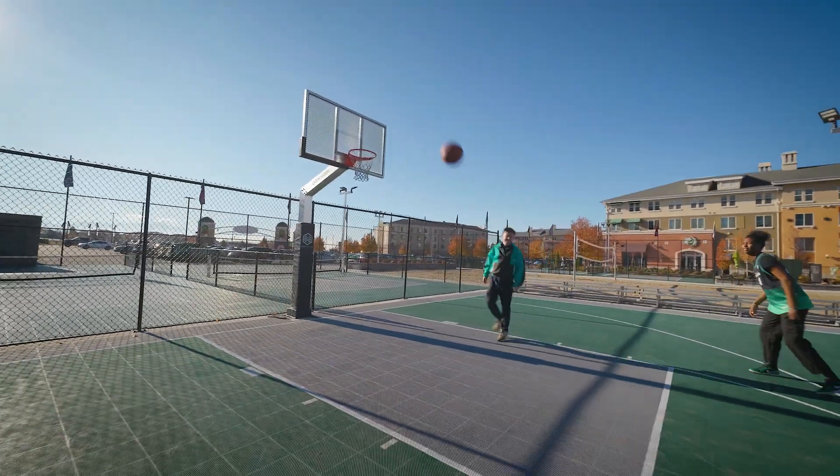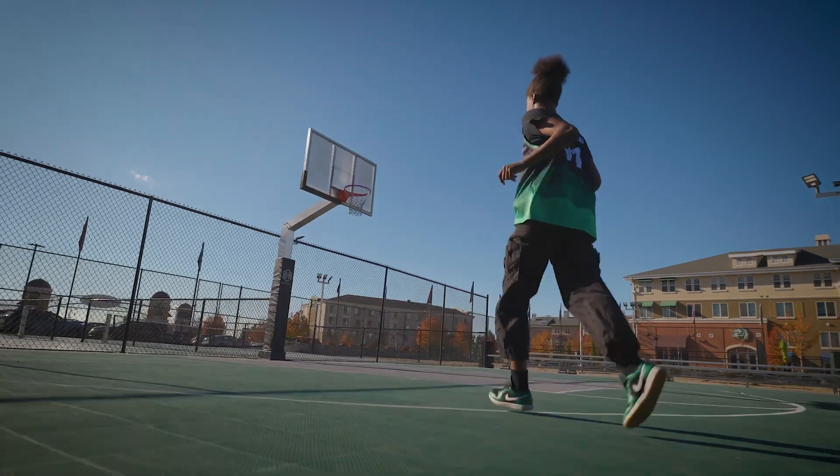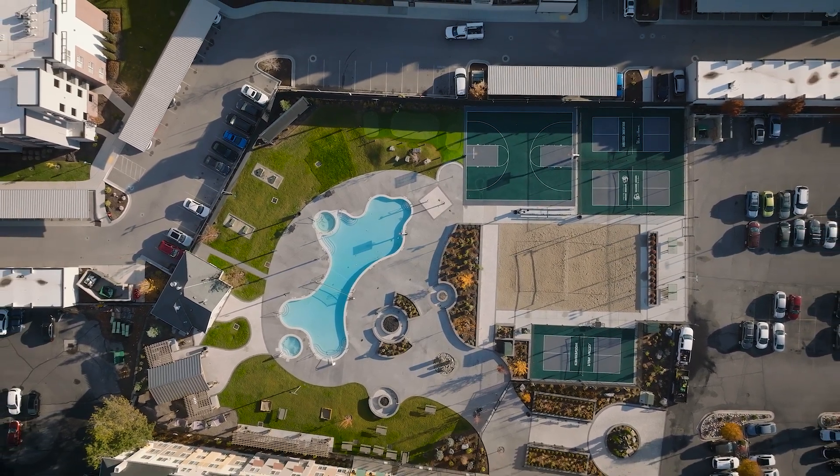We've gotten a lot of good feedback from students as far as this type of court — they love the traction, for example. And aside from that, the aesthetics of it are awesome. It just looks cooler than the typical boring basketball court.